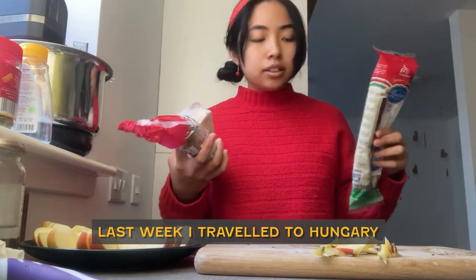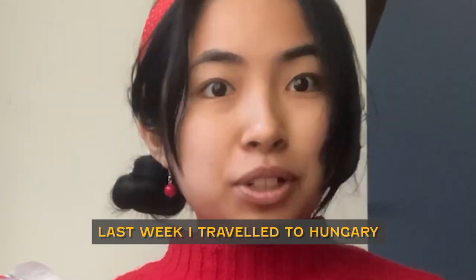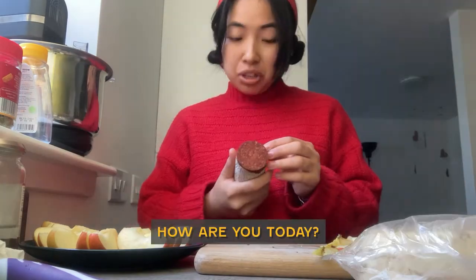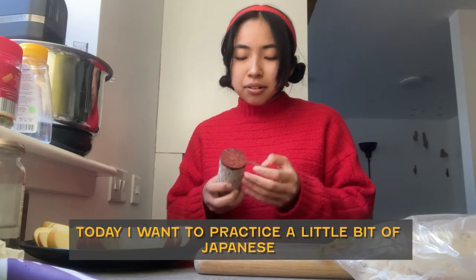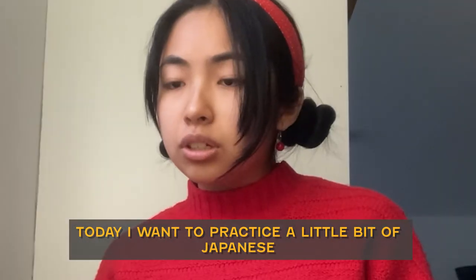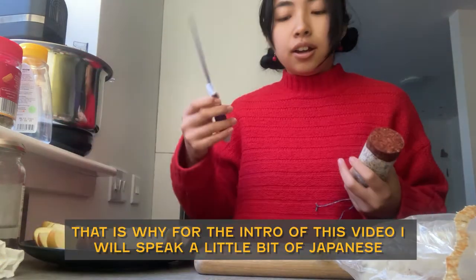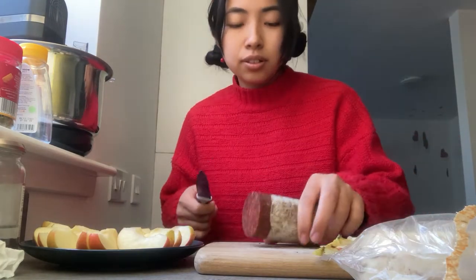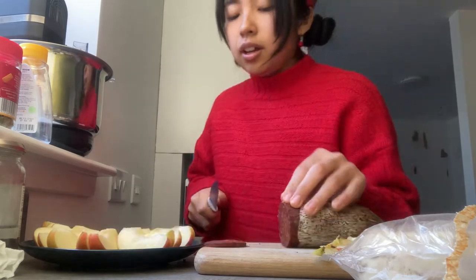I went to travel to Hungary and I got a lot of food. Today, are you ready? I want to practice a little Japanese. So I'm going to talk a little Japanese in this video.